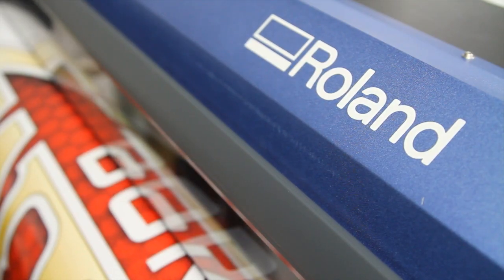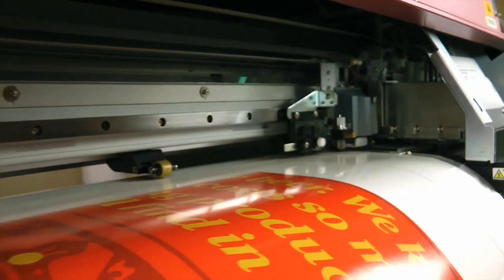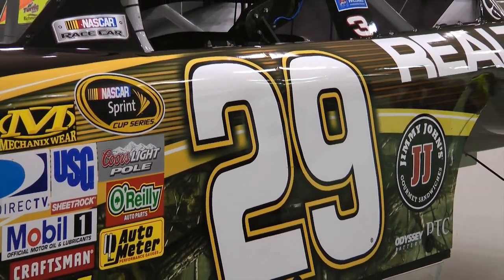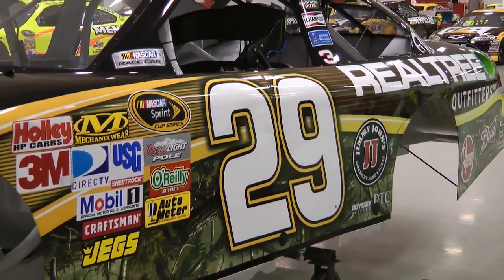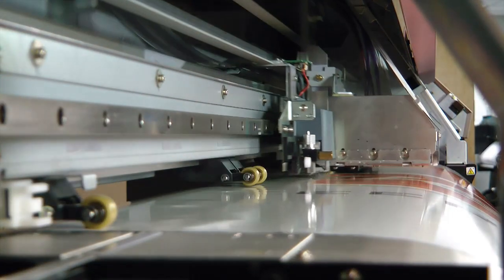All of our Roland equipment — our printers and our cutters — really help us from an efficiency standpoint. The speed is really incredible from our standpoint of need-now. In the NASCAR industry we're always working on a need-now basis. We plan ahead for standard cars like Bud, Cat, and Cheerios, but when a special sponsor comes in at the last minute, the Roland technology allows us to run at night and run a wrap in a couple of hours.